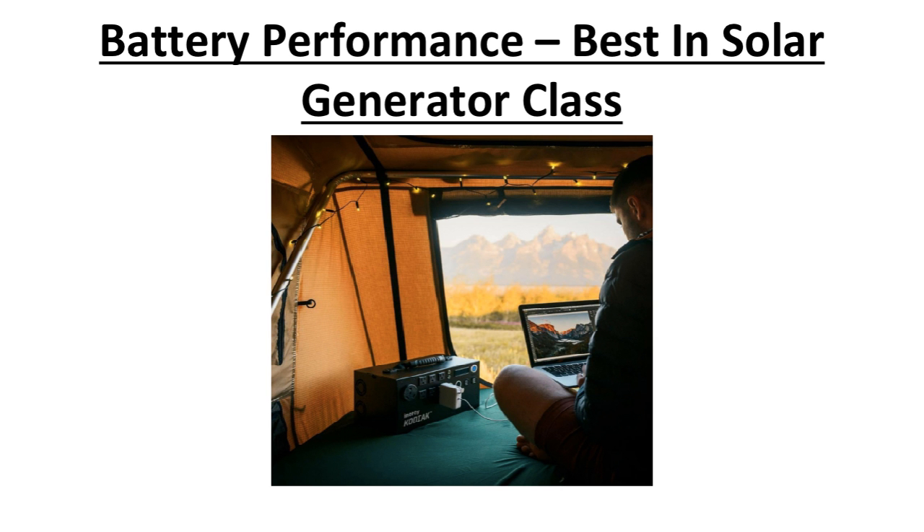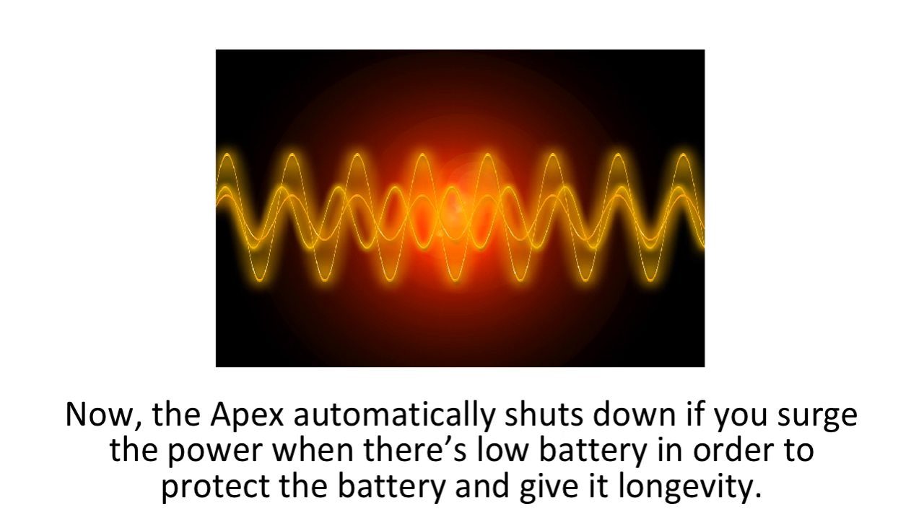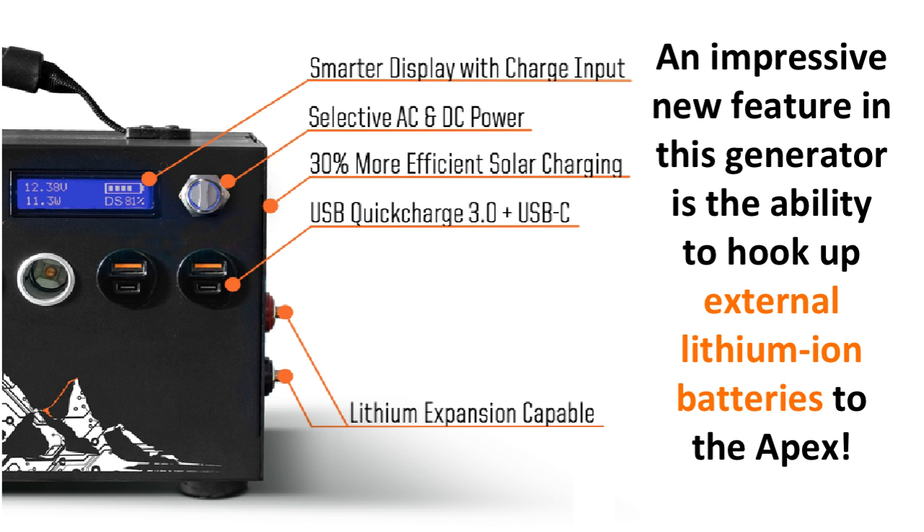The battery no longer needs resets as opposed to the Kodiak, where if you had a low battery and tried to use a power tool or appliance with a lot of surge power, it would need to be reset by doing a strange sequence with plugs. Now the Apex automatically shuts down if you surge the power when there's low battery, in order to protect the battery and give it longevity. The battery will last up to 2,000 charge cycles, which is actually saving you money compared to most other generators out there.